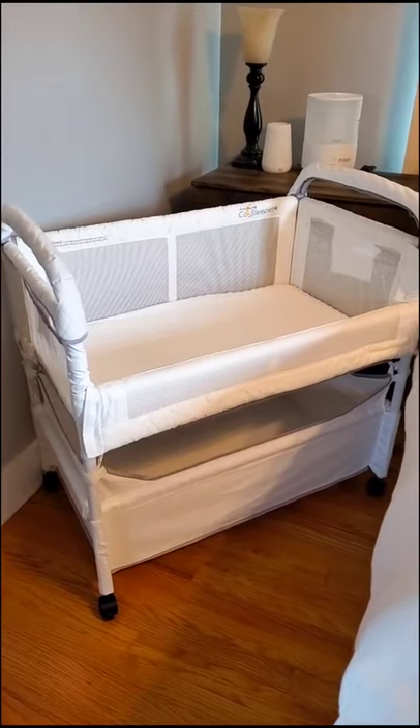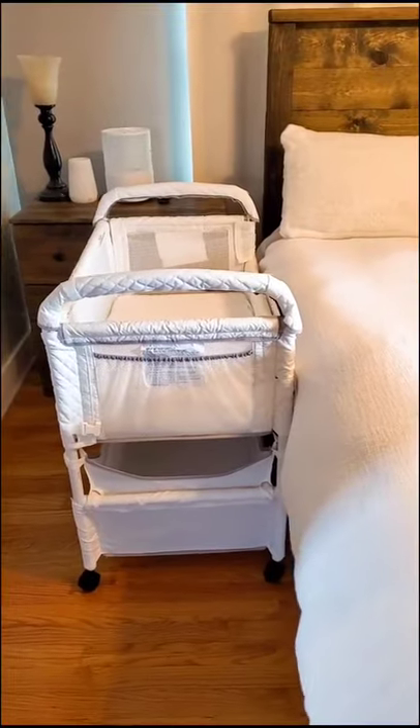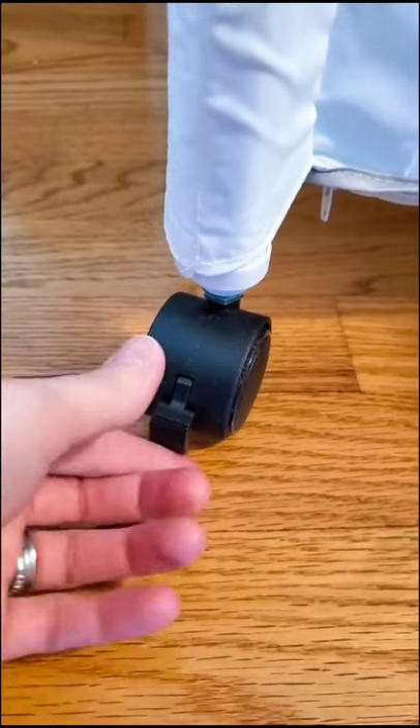If you guys are looking for a good bedside crib, I highly recommend the Arms Reach Clear View Co-Sleeper Bassinet. It easily adjusts to the height of your bed, and the wheels make it easy to move from room to room.